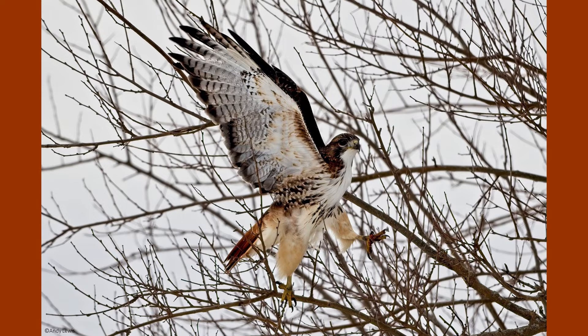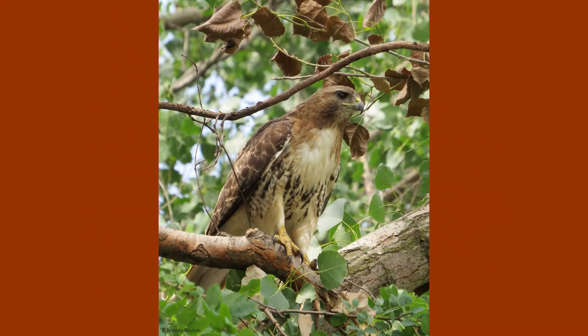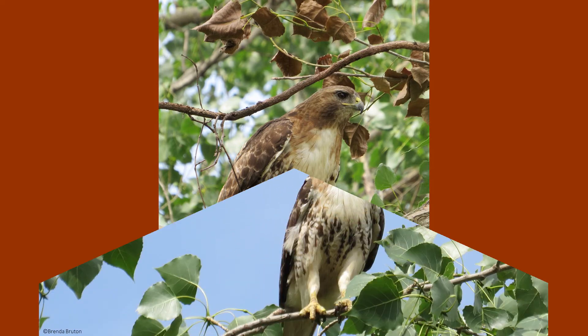Like other birds of prey, red-tailed hawks hunt successfully with the use of their powerful talons, razor sharp beaks, and fantastic eyesight. They can actually see eight times better than a human, meaning that they can see a mouse from a hundred feet away. They also have a ridge above the eye to shade their eyes from the sun, which is useful when they are hunting from a sunny perch.